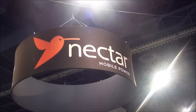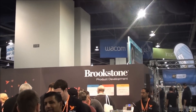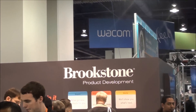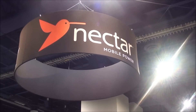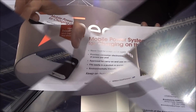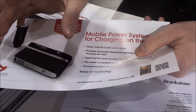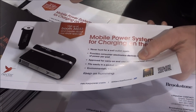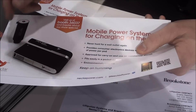We're here at the Nektar mobile power booth — they are sold through Brookstone — and we're going to see a pretty cool portable charging unit. This device will charge most of your consumer electronics products for about two weeks. Basically anything that you plug into USB: your e-readers, your tablets, your smartphones, digital cameras, GPS, anything like that.